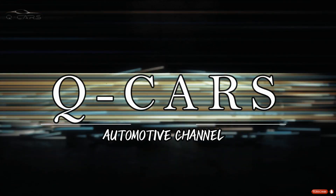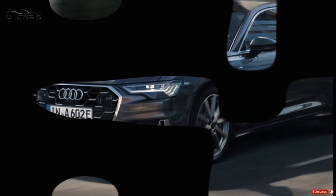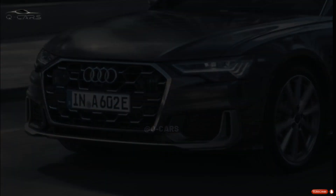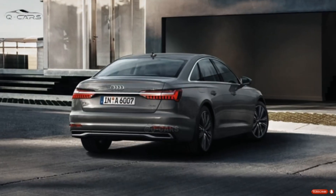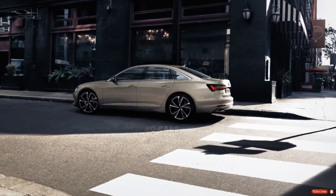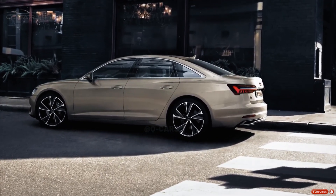Welcome to Qcars channel. The Audi A6 now only comes with a gas engine, but an all-electric version is under development.